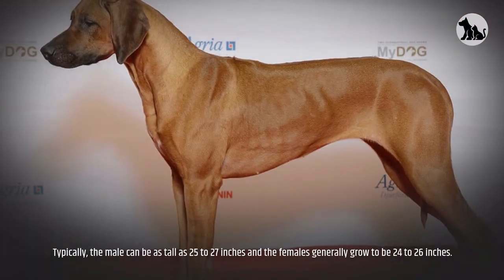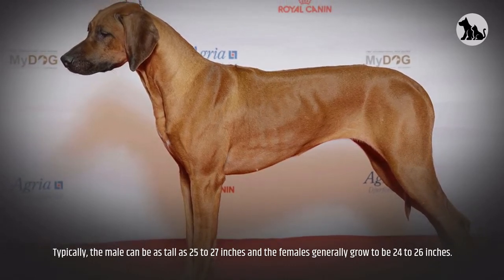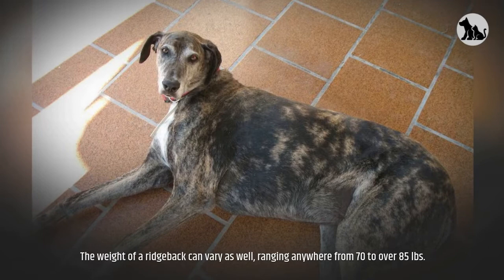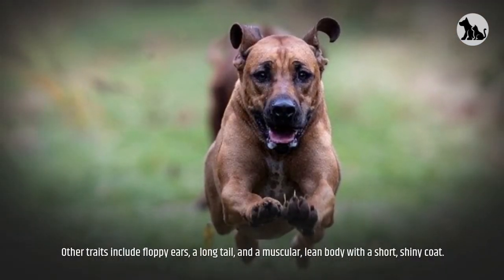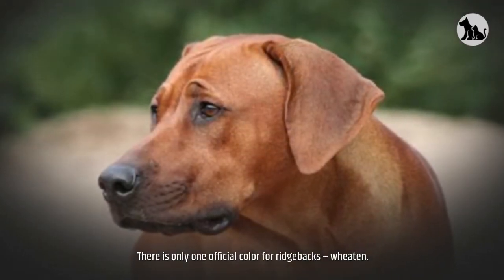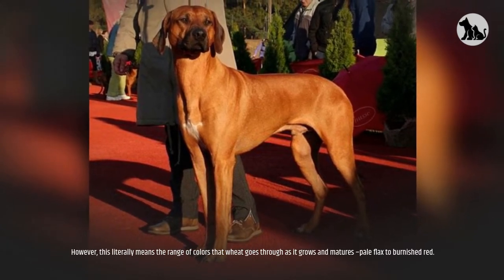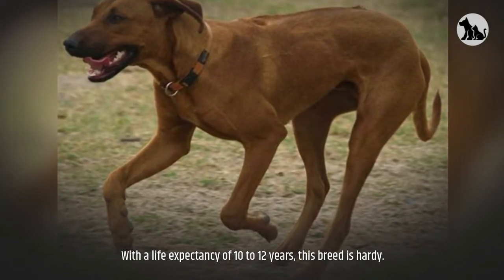Appearance. Typically, the male can be as tall as 25 to 27 inches and the females generally grow to be 24 to 26 inches. The weight of a Ridgeback can vary, ranging anywhere from 70 to over 85 pounds. Other traits include floppy ears, a long tail, and a muscular, lean body with a short, shiny coat. There is only one official color for Ridgebacks: Wheaten, which means the range of colors that wheat goes through as it grows and matures — pale flax to burnished red. With a life expectancy of 10 to 12 years, this breed is hardy.